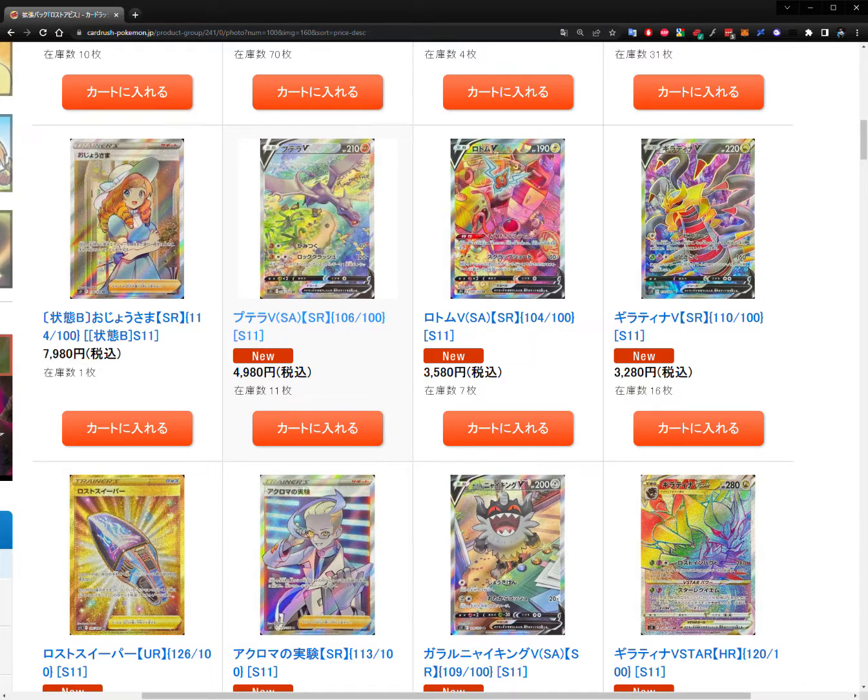The Aerodactyl alt art is about 38 US dollars for the single — not too bad for that art. The Rotom at number five is also a really cool, cute card — Rotom surrounded by electronics at home — at 3,580 yen or 27 US dollars. Then at sixth place we have Giratina V as a full art secret rare. In Japanese sets, full art cards are classified as secret rares, so there's actually a decent chance of pulling one. It's 3,280 yen, around 25 US dollars, partly supported by its meta playability.